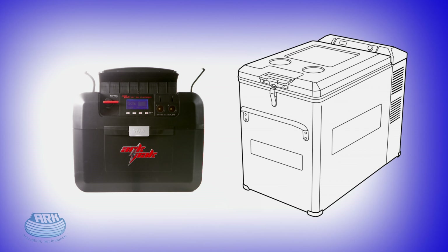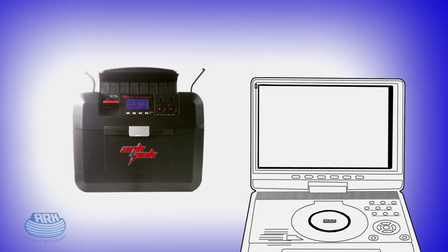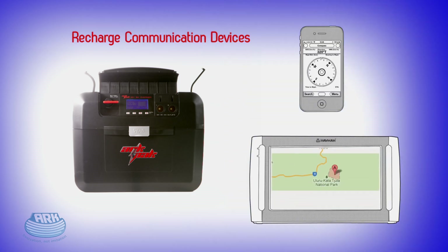As well as your fridge, you can now power camp lights, TVs, portable DVD players, sound systems, air pumps, showers, plus it'll keep your communication and safety gear charged up and ready to go.